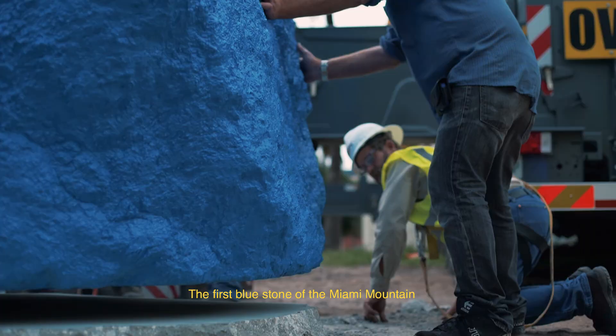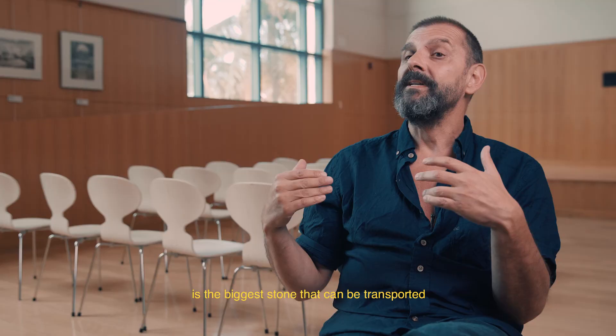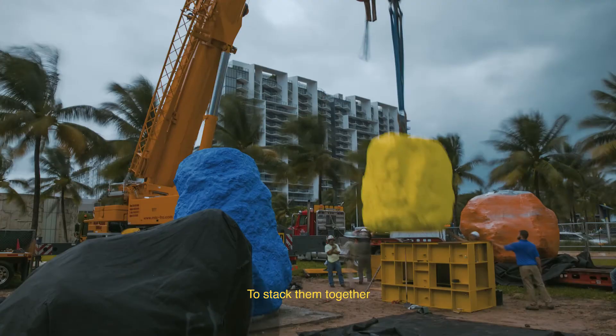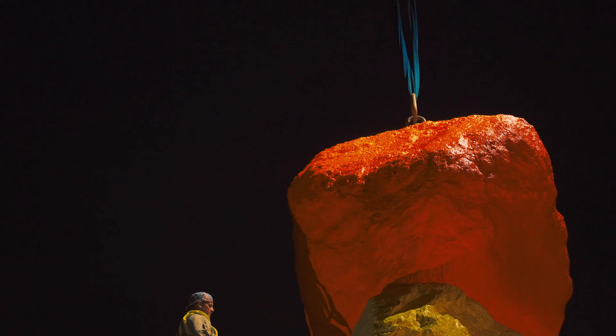The boulders were quarried in Nevada. The first blue stone on the Miami Mountain is the biggest stone that can be transported from Nevada to Miami. To stack them together, it's held by a steel core in the middle, but it's secured by itself — by the weight of itself, that it creates by itself.